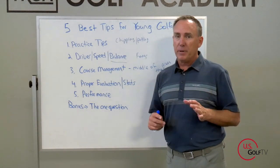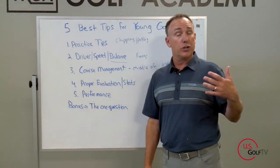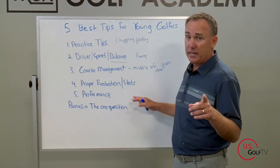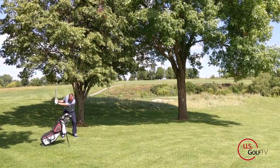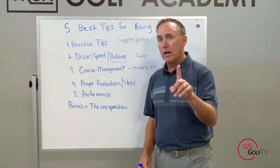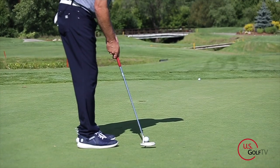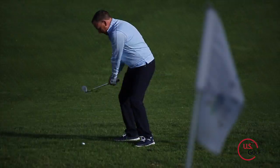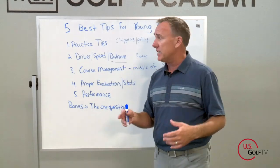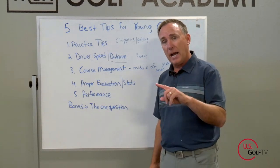Number four: proper evaluation. This is a big one for us at the academy. We want our students to do a proper evaluation at the end of their day, whether it was a good day or a bad day. Most of our evaluation happens after a bad day — that's the natural reaction as humans. But when you have a good day, you should also get in the car and think about what went right: what was my warm-up like, what was my thought process, did I get enough sleep, did I aim for the middle of the green? When you play well, make sure you do an evaluation.